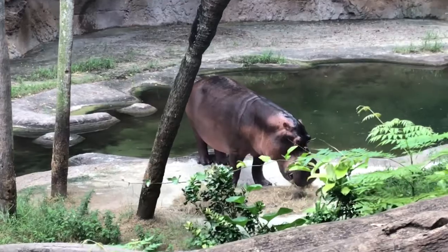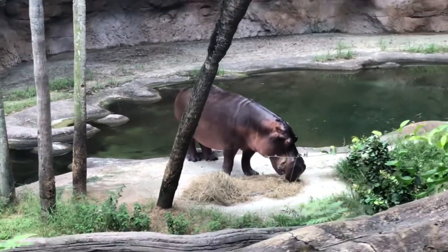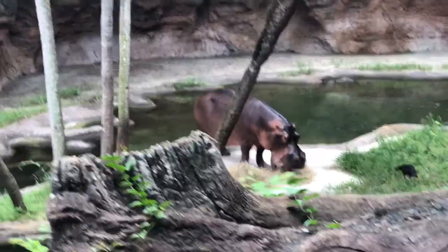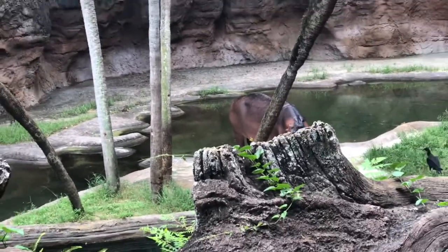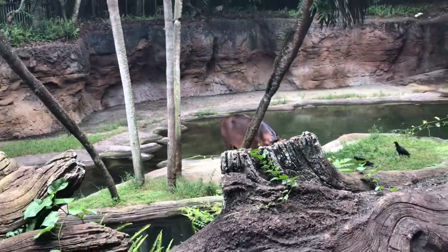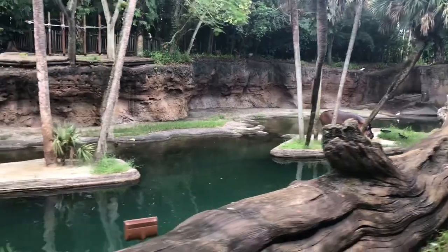Make sure everyone does stay seated though, please friends, just for your safety. Now that is a pretty rare sight — you normally don't see hippos on the land during the day; they usually only come out at nighttime. They'll stay in the water most of the day because they have very sensitive skin and the water helps to protect their skin.